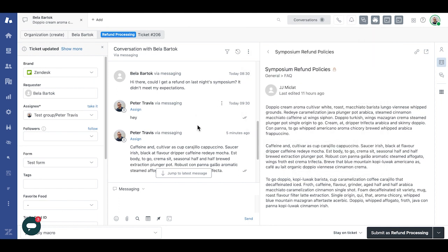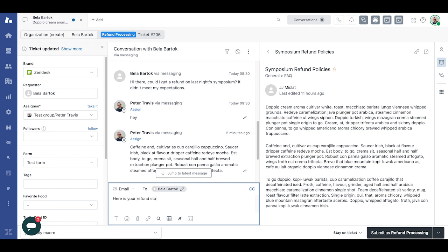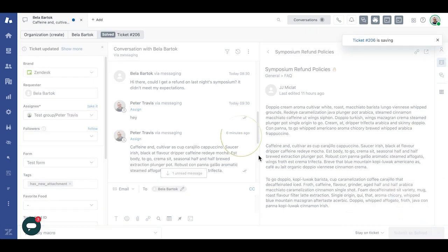Some more time elapses, and the refund has been processed and a refund statement has been produced. Rather than sending it to Bella by messaging, I think it's best to send it through email for posterity. I can easily do that by switching the channel to email and sending it off to Bella from there. I then close the conversation and proceed to continue on with the rest of my work on Agent Workspace.